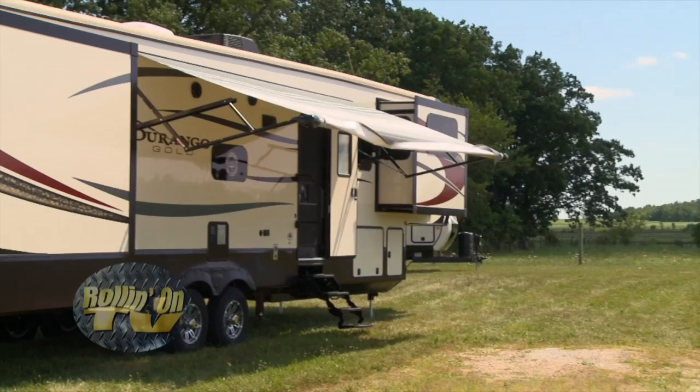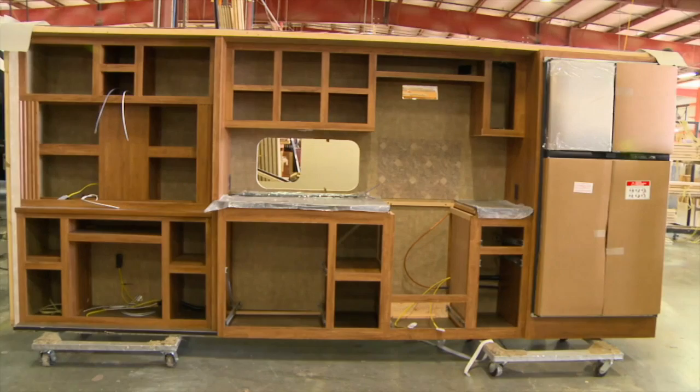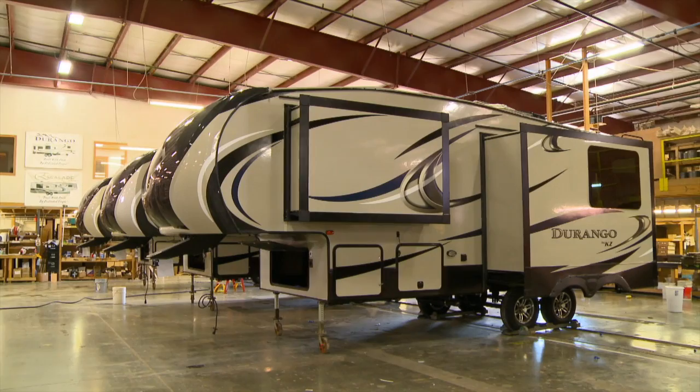Remember those five slide-outs we saw on the Durango earlier? Well, it's time to get them in place. If you notice on this kitchen slide-out, all the cabinets and even the refrigerator are already in place. This saves a lot of time on the production line. Here's a pretty picture — all these completed Durangos at the end of the line, just waiting for delivery.